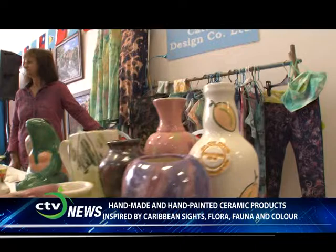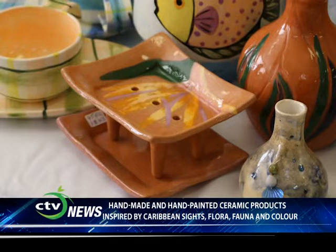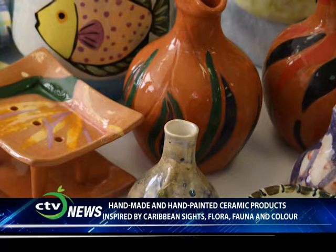We have our own molds, so we just import the clay in powdered form and mix it up. Some of these things use local clay — that's the brown clay there. So everything is done from scratch.